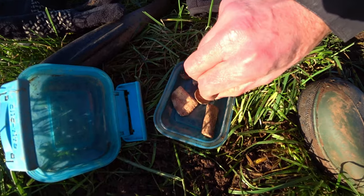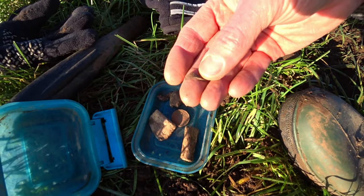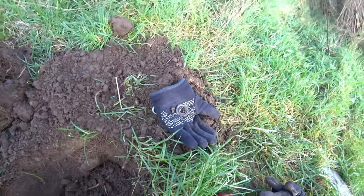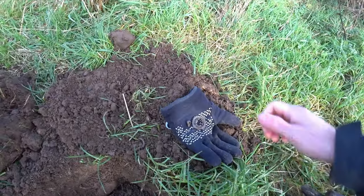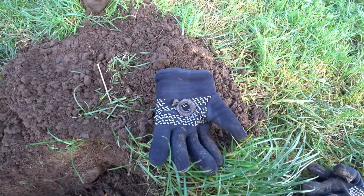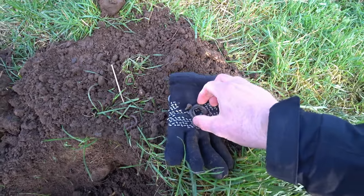That tiny little thing — I know the detector is picking up tiny stuff but come on. It's absolutely freezing. It's gone one o'clock so I'll only be out for a short time but I'm glad I came out.